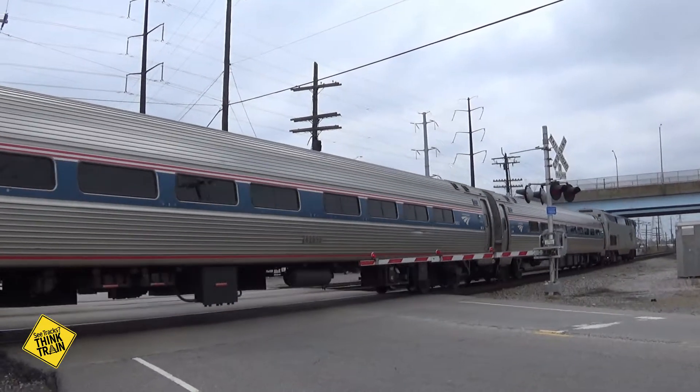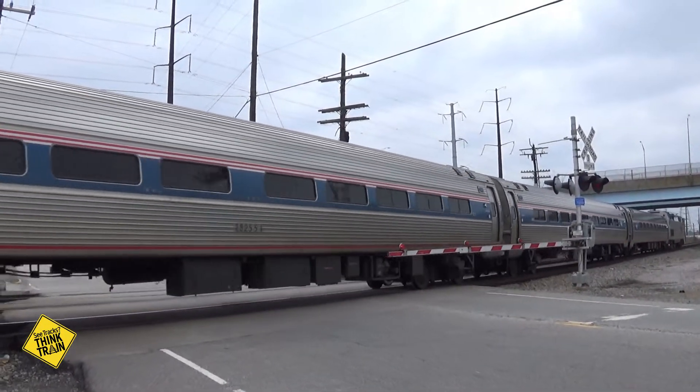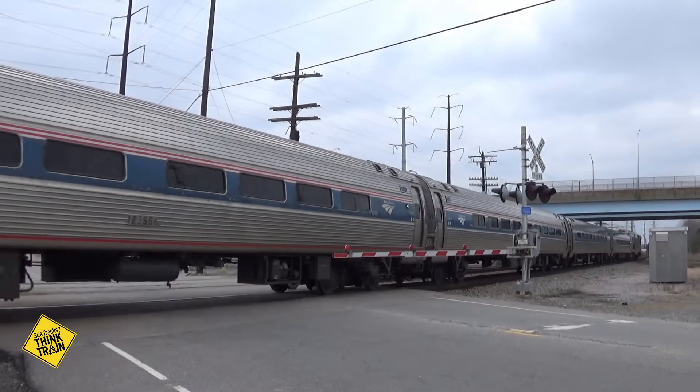This is Amtrak 94 on the inaugural run. Gives it a nice warm blue.